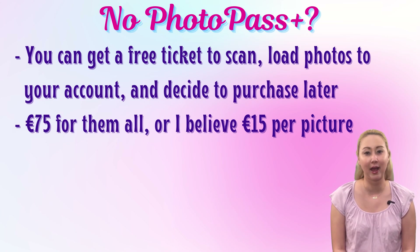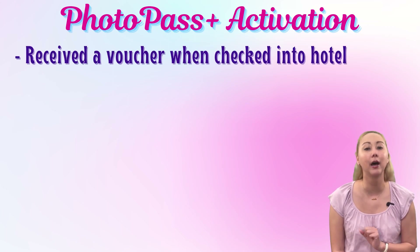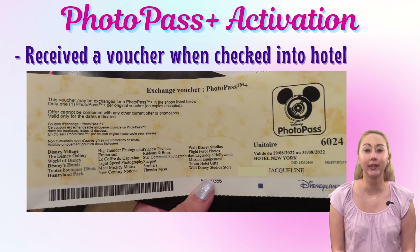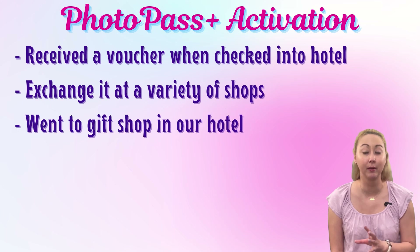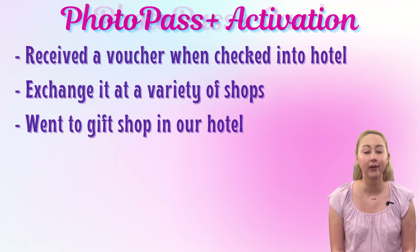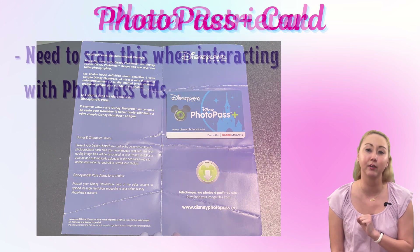Next, I'll walk you through activating your PhotoPass Plus purchase. I purchased PhotoPass Plus as part of my ticket and hotel package, so when I checked in at the hotel, they gave me a folder with everything I needed, including a PhotoPass voucher. To get your actual PhotoPass Plus card, you need to exchange your voucher at a store — you can do this at a variety of shops, including most hotel shops. You then receive a PhotoPass Plus card, which is a plastic card the size of a credit card with a barcode on the back. Cast members will scan this card to link your photos to your account.